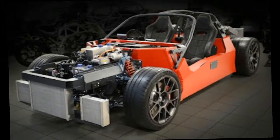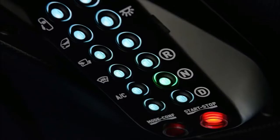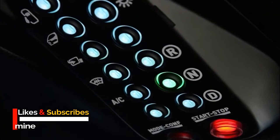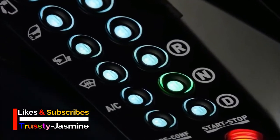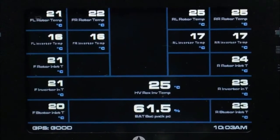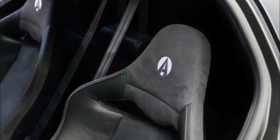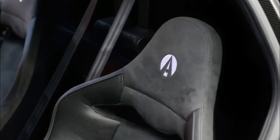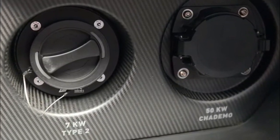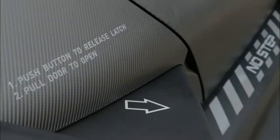Built on an aluminum monocoque chassis, the new Ariel is expected to weigh around 1,600 kg and to be clad with carbon fiber body panels, although the exterior shape is still in development. The power from the electric motor is supplied by a Cosworth 800-volt, 62 kWh lithium-ion battery pack, which is claimed to provide a range of around 250 km.